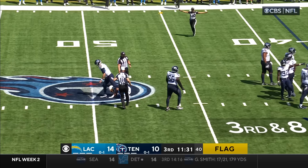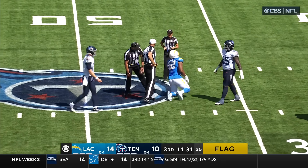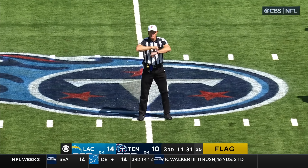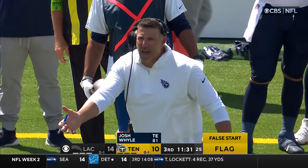That's good because it was a bad snap. It's going to be a false start — false start, number 81 offense. Wiley called for the false start.